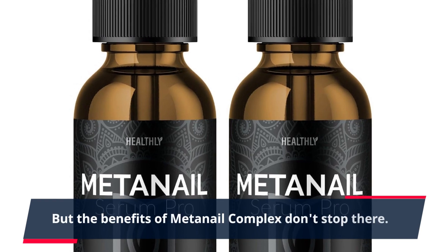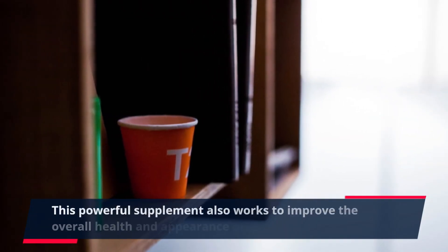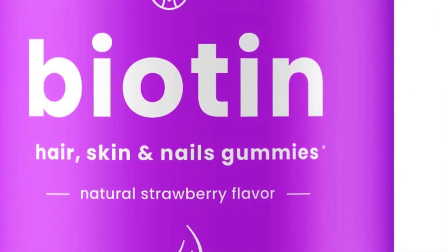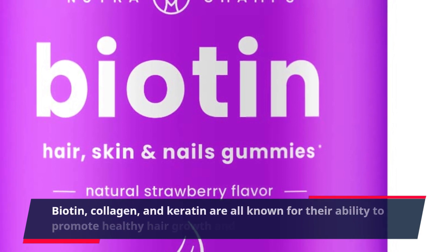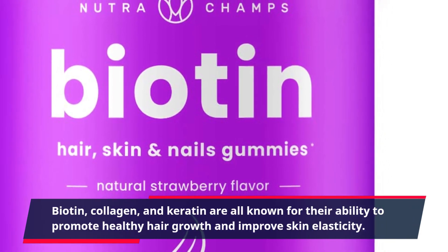But the benefits of MetaNail Complex don't stop there. This powerful supplement also works to improve the overall health and appearance of your hair and skin. Biotin, collagen, and keratin are all known for their ability to promote healthy hair growth and improve skin elasticity.